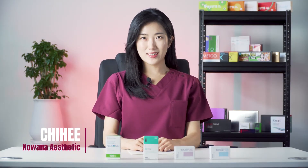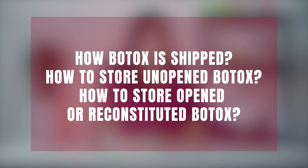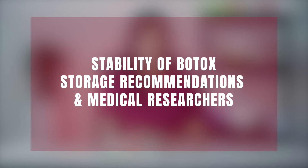Hello everyone! I'm Jihee with Noana Aesthetics. We're back today with another Botox video and we'll talk about how to store Botox, as this is a very frequently asked question we get. We'll cover how Botox is usually shipped, how to store unopened Botox, and opened or reconstituted Botox. On top of that, we'll talk about the stability of Botox and compare storage recommendations from Botox manufacturers and from medical researchers as well.